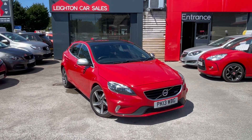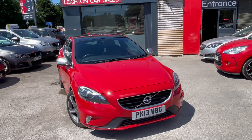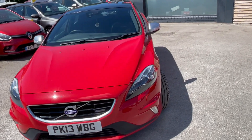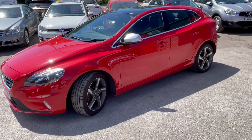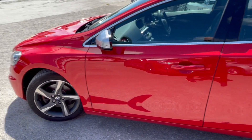Here we have a Volvo V40 R-Design 1.6 petrol. It's the R-Design Nav, so it has satellite navigation — it's got a bit of extra spec about it which we'll talk about in a bit. It's got two-tone five-spoke Garbo wheels which are unique to the R-Design.